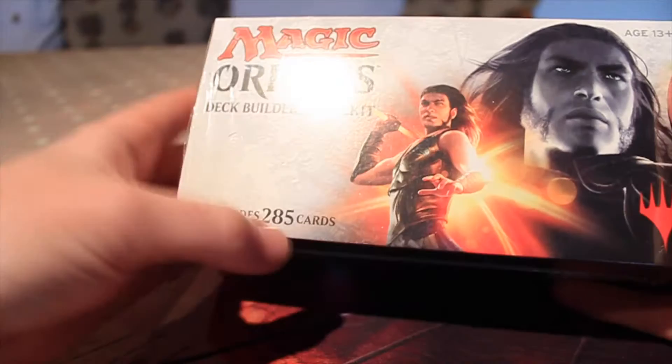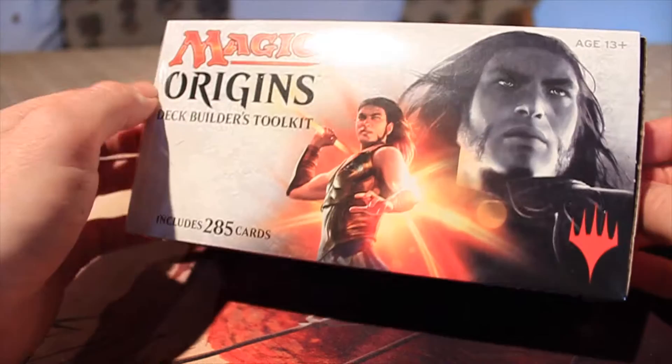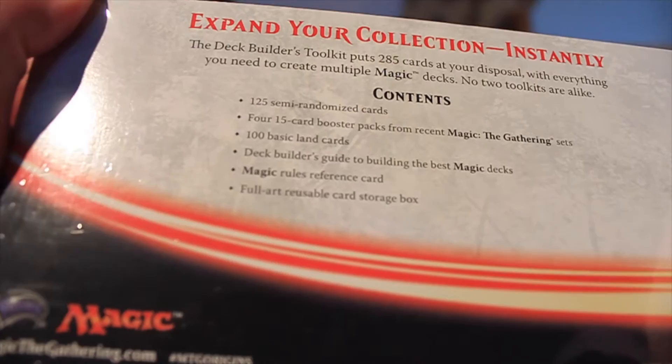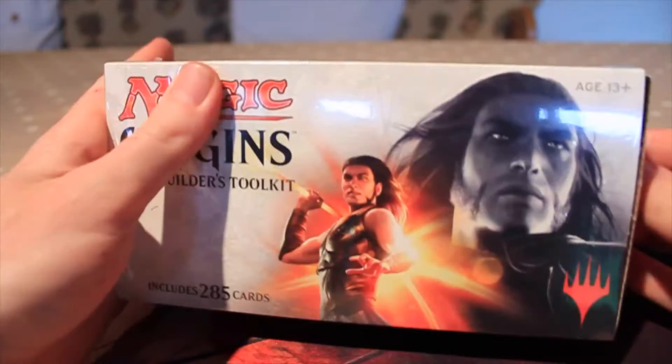What you get in here are 285 cards as it says on the front. You get four booster packs, some more cards to add to your collection, some lands and a couple of other things as well. You get 125 semi-randomised cards, four 15-card booster packs, 100 basic lands, a Deck Builder's Guide to Building Magic Decks, a Magic Rules Reference Card, and a full art reusable storage box. Having a box is really handy — these are really good products.